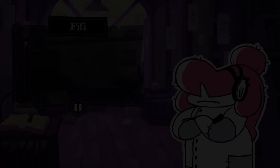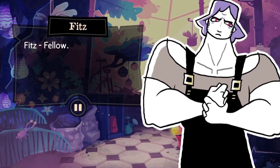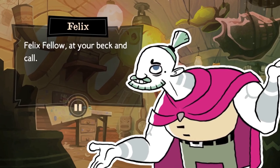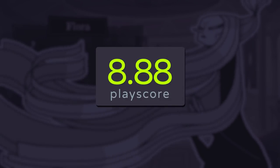Tangle Tower envelops players into the role of Detective with a tale full of intrigue and interesting suspects voiced by a talented cast. All in all, it's an A-plus production that makes it worth the Apple Arcade subscription. It has a PlayScore of 8.88.